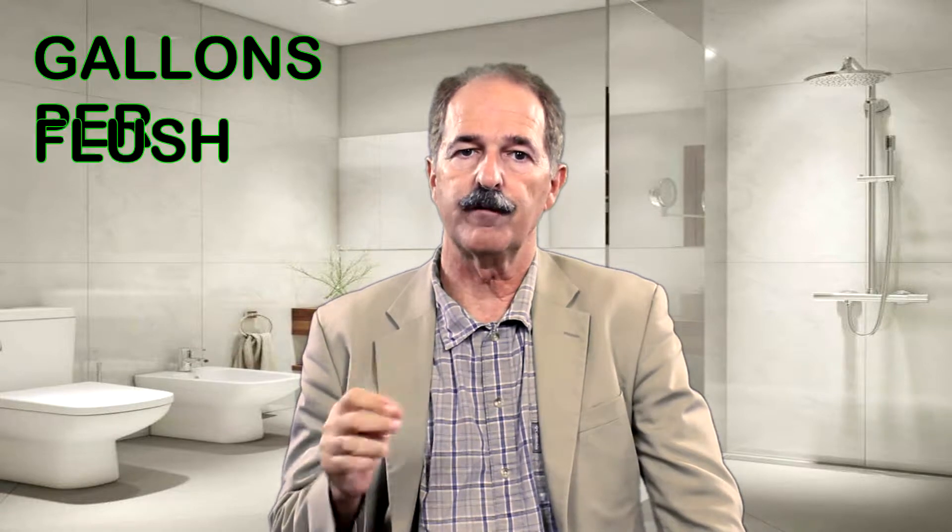Did you know toilets are the main source of water use in the home, accounting for nearly 30% of an average home's indoor water consumption? Thanks, EPA, for that. Toilets are generally rated by their GPF, which stands for gallons per flush. European and Asian toilets may also have liters per flush — to get the gallon equivalent, multiply by 3.5. So for every flush, you're literally dropping the equivalent of a 1.2 gallon bottle of fresh water down the drain. Not good, since fresh water is hard to come by in some parts.